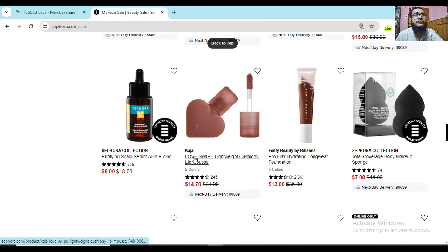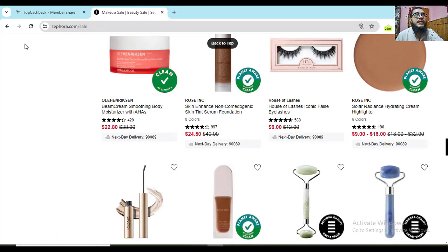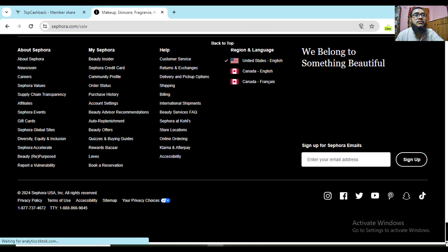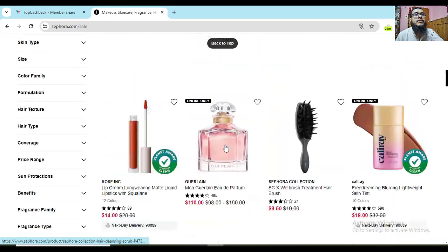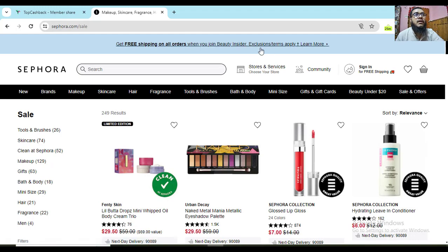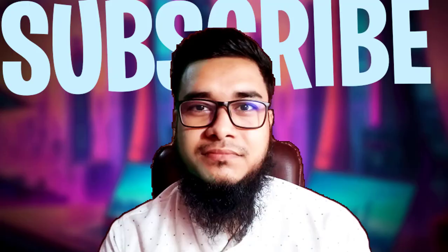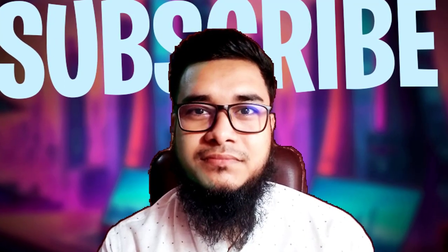So I've shared 2 different ways that will help you save money. For any kind of support, go to the website's last option and connect with them — they will support you and give you the best opportunities. The website's top option will show you free shipping and all the updated discounts. Thanks for watching, subscribe, and see you in another new video.